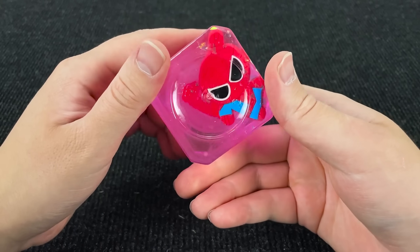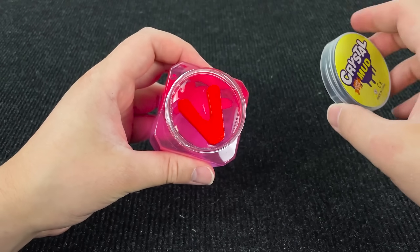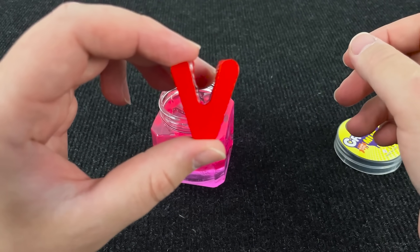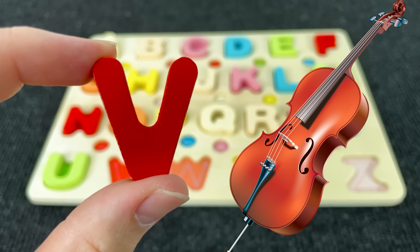It's pink slime. Let's open it. And here we have the letter V. V is for Violin.